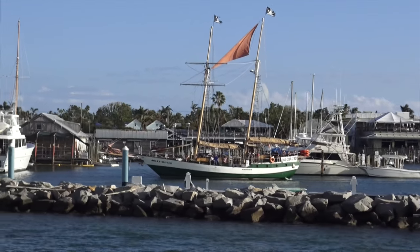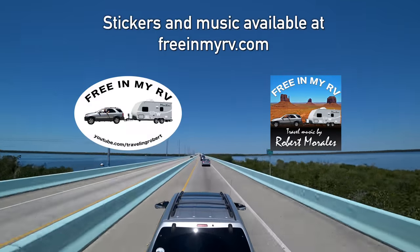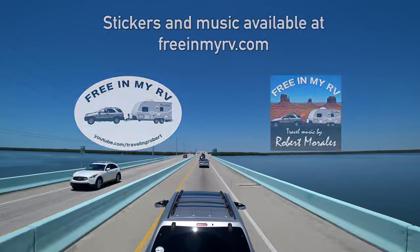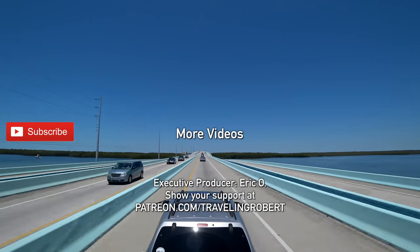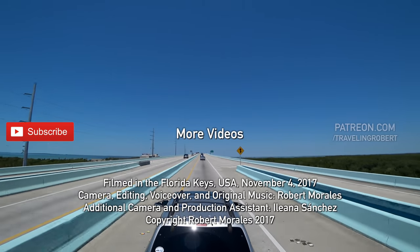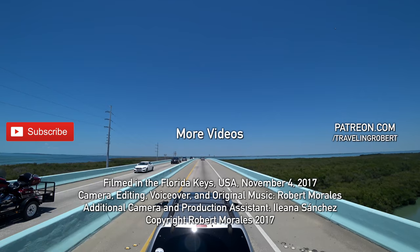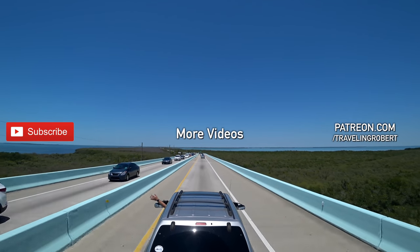And there goes one of the sunset cruises. If you have enjoyed traveling with us, make sure you are subscribed and check out my other videos. Also share it with your friends, spread the word, and leave me a comment. If you really, really liked it, you have a chance to show your support at patreon.com/travelingrobert. As always, thank you so much for watching and see you on the road.